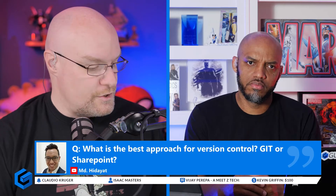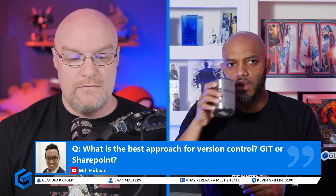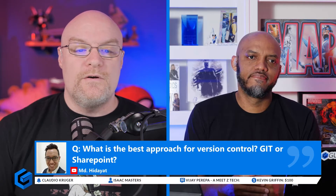MD the diet has a question: what is the best approach for version control — Git or SharePoint? There was another question out there as well about source control. Let's talk about source control for a minute.